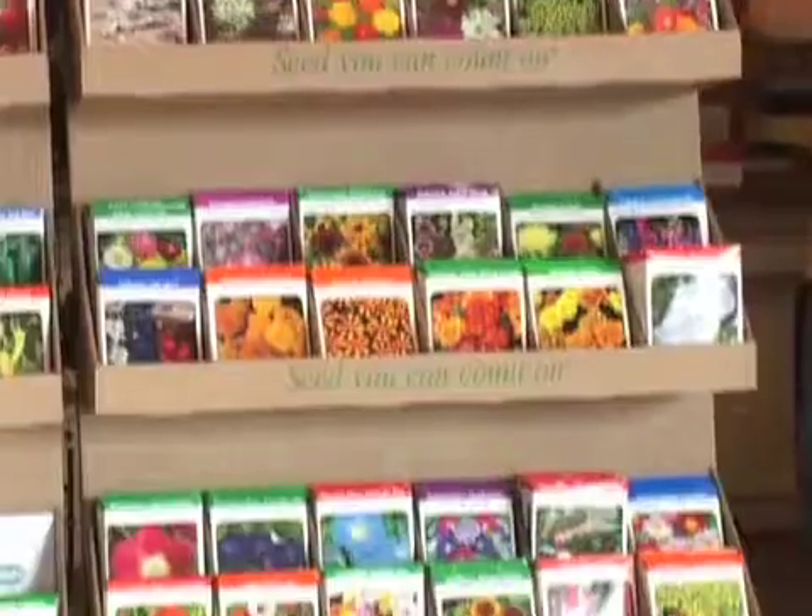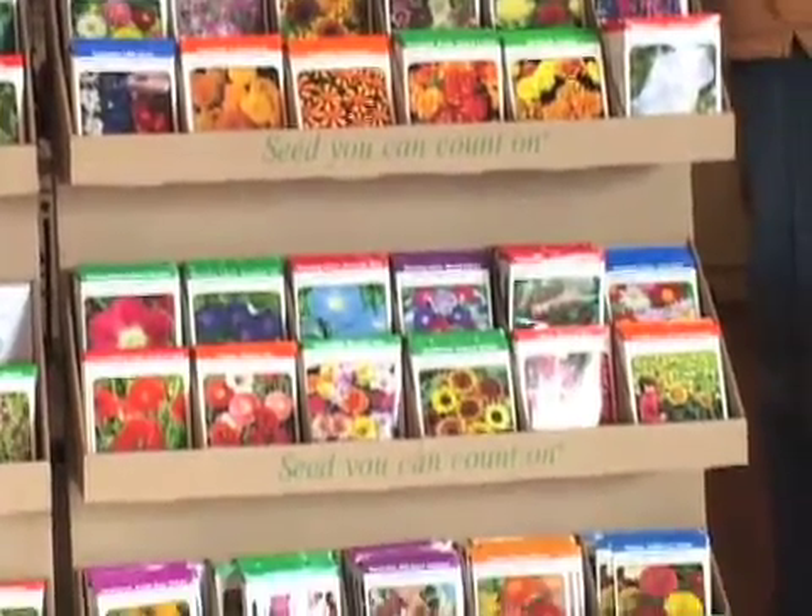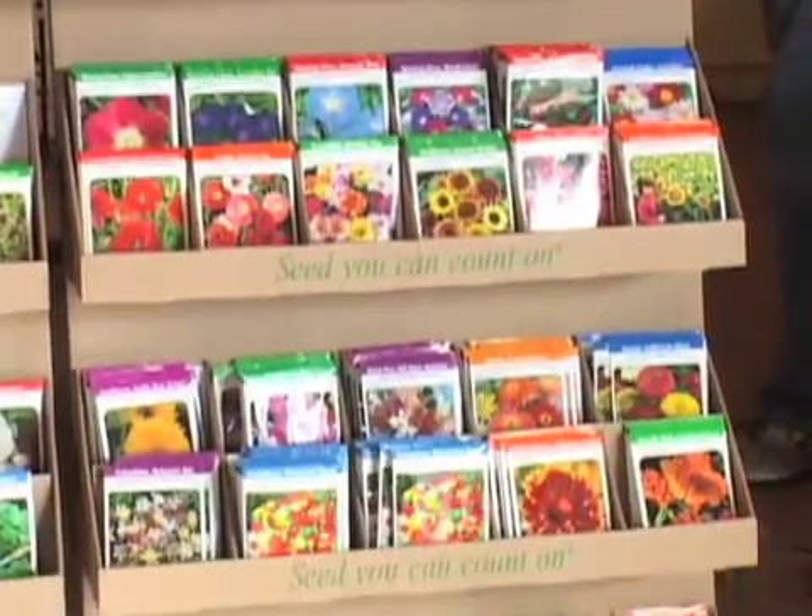We had our garden seeds come in. I'm starting to get all this stuff starting to come in — we'll be getting a lot of things coming in for the next month or so. We'll be packaging it up and putting all the seeds out.